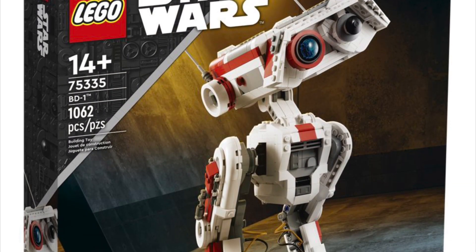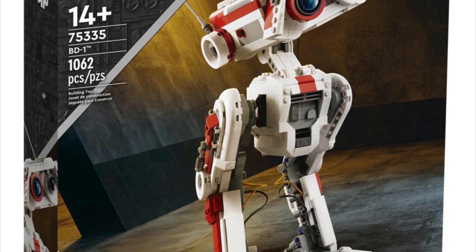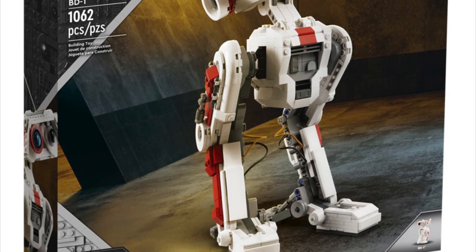Hello everybody and welcome to the channel. Today we're going to be going over brand new set theories for 2022 or 2023 about Jedi Fallen Order. As you may or may not know, in the summer wave, LEGO is making a BD-1. This is the droid from Jedi Fallen Order.